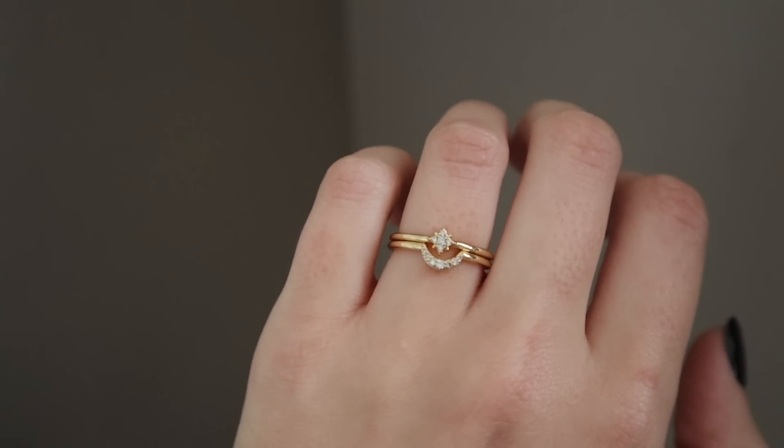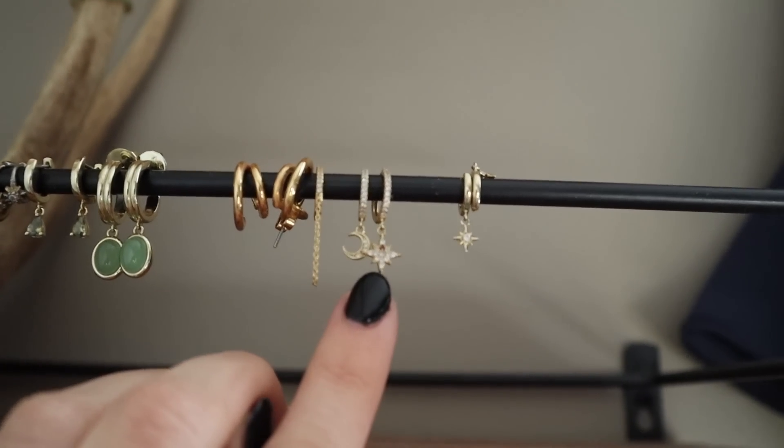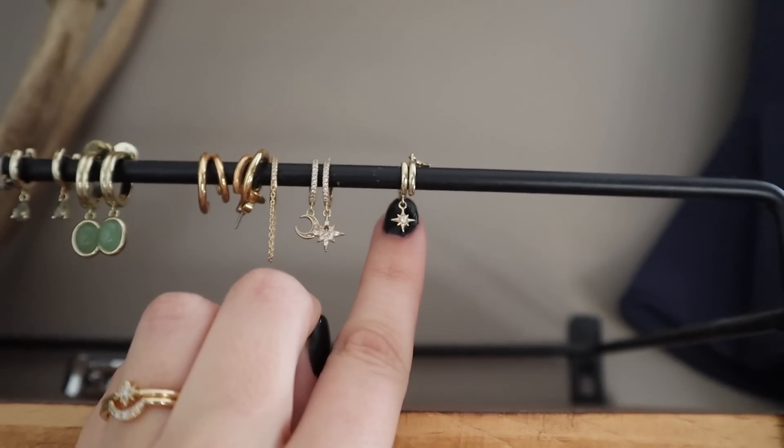Here's the close-up of the ring. As you can see, it's just a little twinkly star and then a little half moon. I think this would be a perfect combination with these two earrings I have from Ana Luisa — the little twinkly gem and the half moon — but I also have this set.